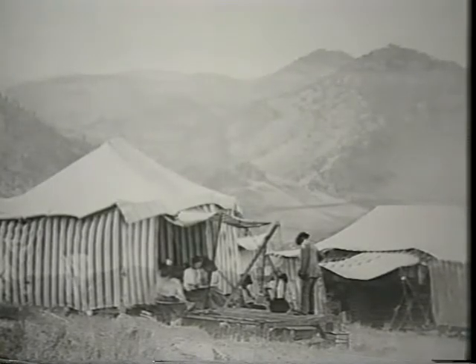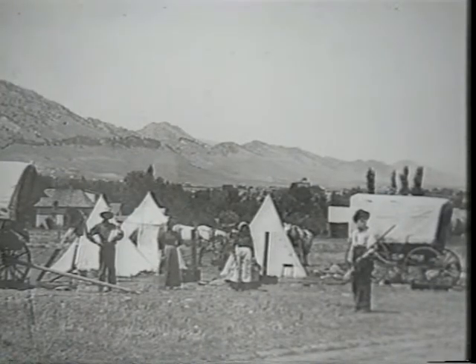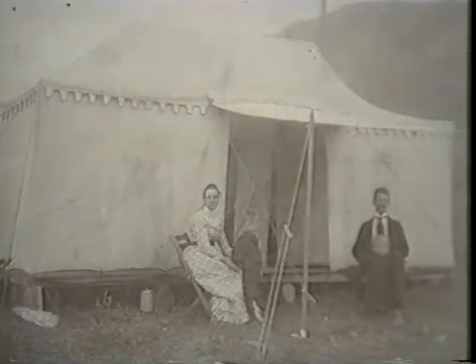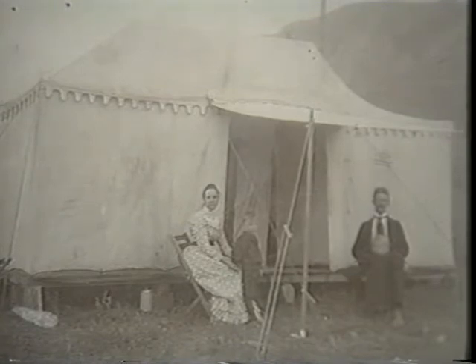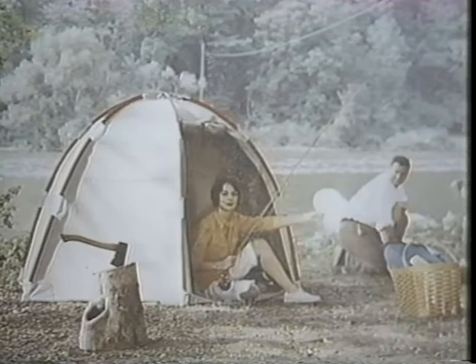Until 1954, tents were heavy canvas shelters held up by a rigid skeleton of poles and anchored with ropes. Similar structures had been in use since the Civil War. In 1954, Bill Moss revolutionized the tent industry by creating what he called the Pop Tent.